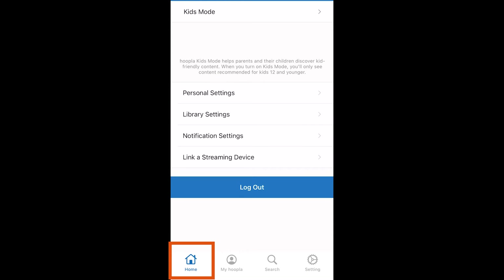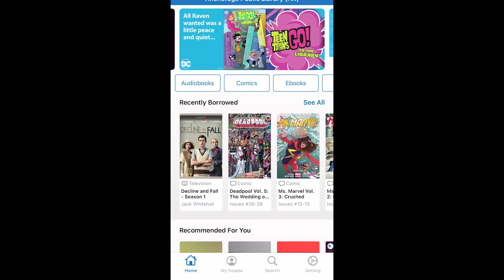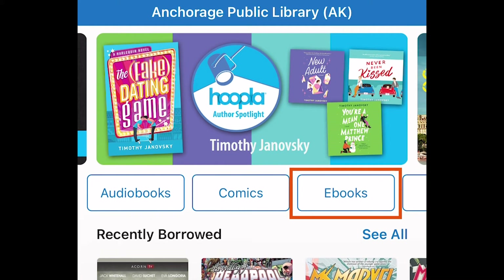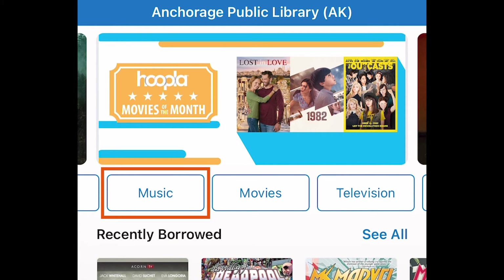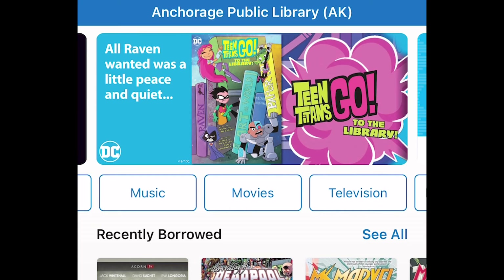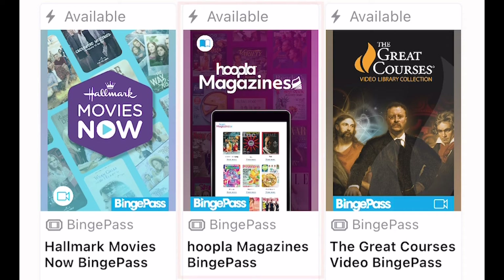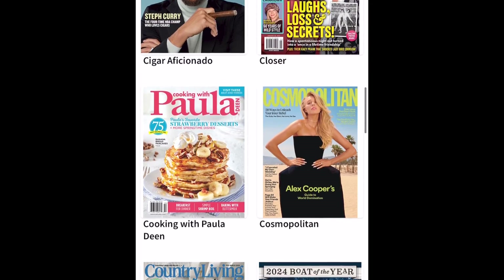Tap the Home icon in the bottom left corner to get back to the main screen. You can browse the different types of formats Hoopla offers by tapping on one of the white tabs just underneath the scrolling picture. The categories are audiobooks, comics, and ebooks — these all check out for three weeks. Then we have music, which checks out for one week, and movies and television, which check out for 72 hours. And binge passes — binge passes give you access to a large amount of content for one week. One of the most popular binge passes is magazines; when you check out the magazine Binge Pass, you have access to over 100 different magazines for the entire week.